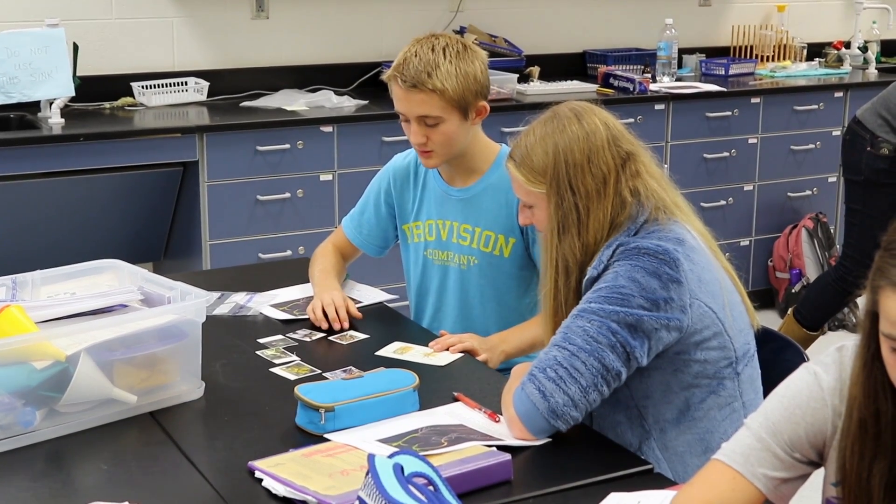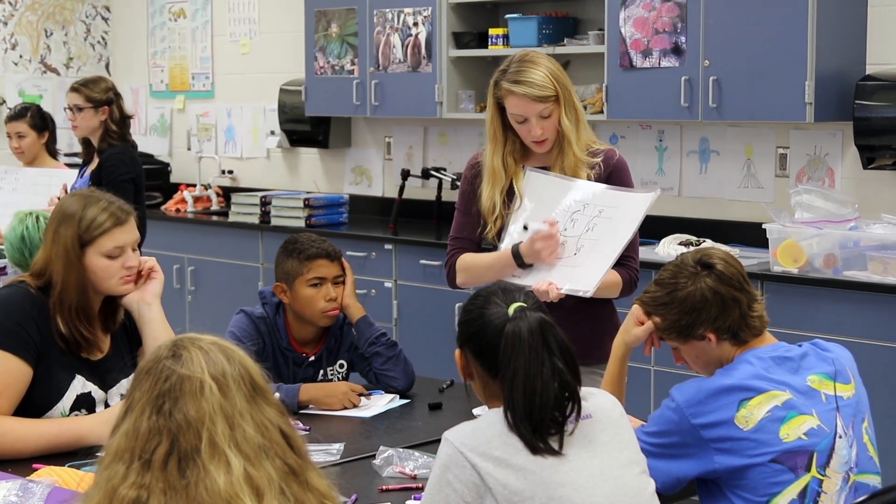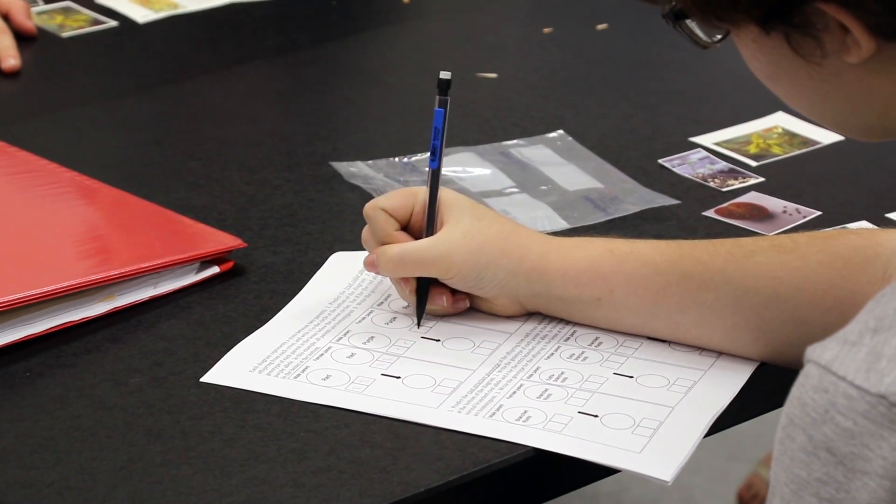We decided to come to local high schools to give both the students in the public schools as well as the Wake Forest students an opportunity to learn things about genetics and genetically modified organisms.